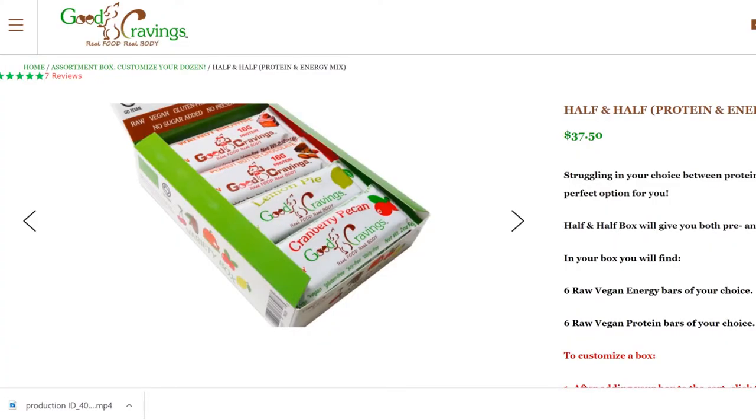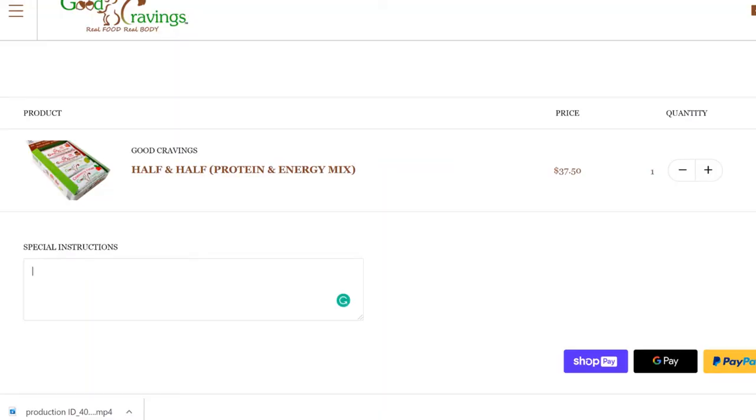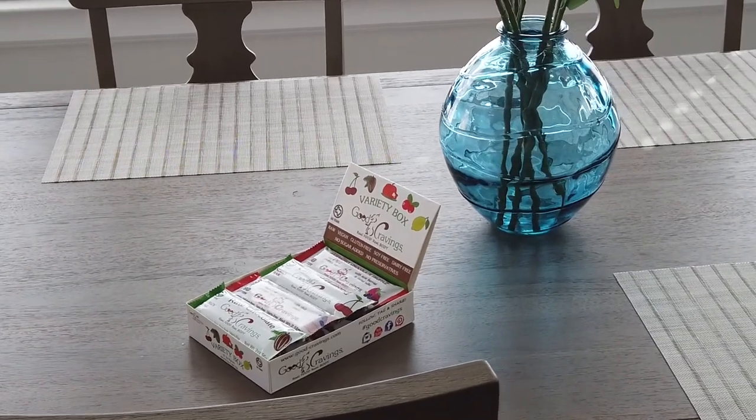But what if you've tried them and have your favorites? All you have to do is add an assortment box to the cart and then press edit cart. That allows you to use the instruction window right below the cart to write down how you want to customize your 12-pack. For example, six chocolate raspberry bars, two coffee caramels, and four walnut brownies — you can pick anywhere from two up to six flavors.